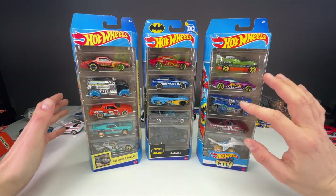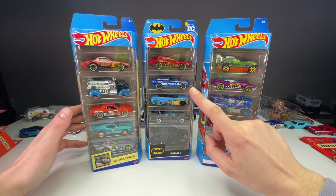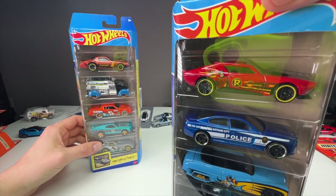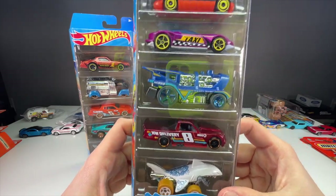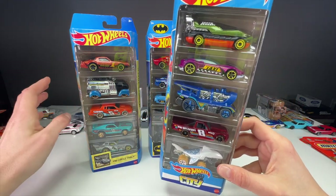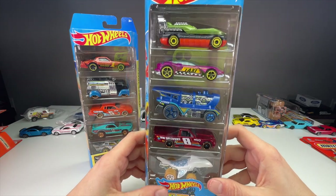The Batman five pack is just awesome in general. The '66 Batmobile — I love that casting. The Bat is a good casting. The '49 Mercury with an awesome Batgirl livery. You have a new-style Gotham City police car, and the Hot Wheels original casting Muscle Bound with a Robin paint job, which is actually a pretty good paint job. Then you have the City pack, which is more of the fantasy that goes along with the fantasy play sets Hot Wheels has been putting out. It's odd that Matchbox has taken over the more realistic play sets with their Action Driver sets, which I've covered at length on this channel.